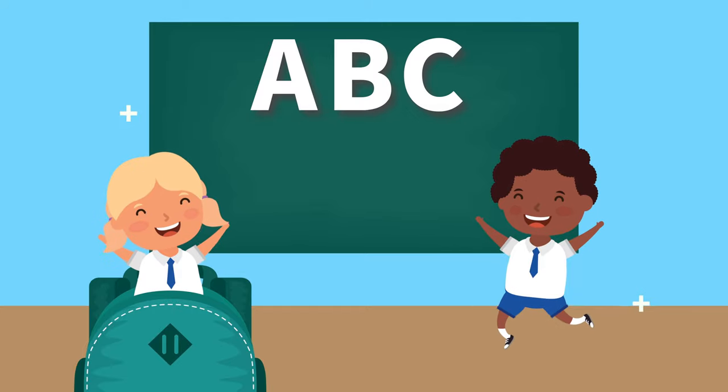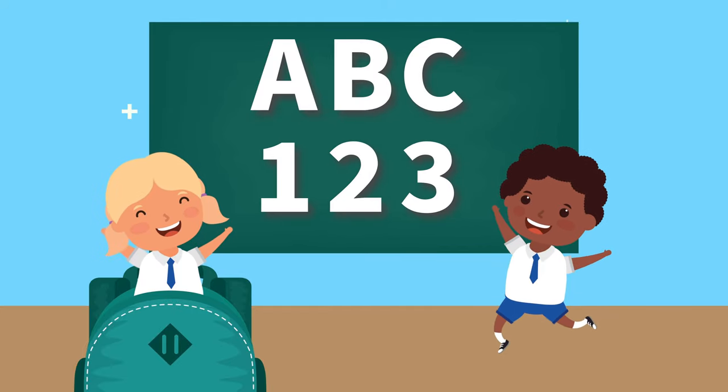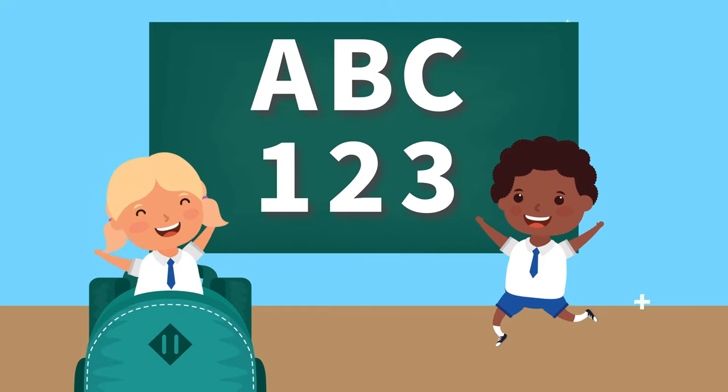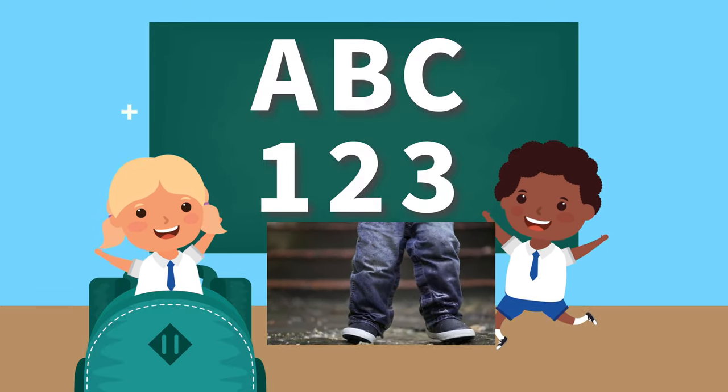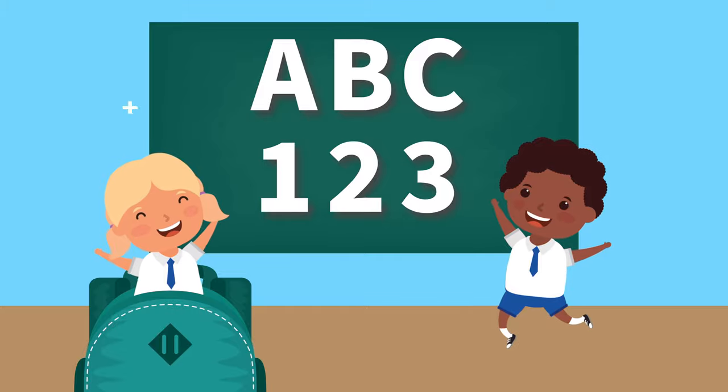A, B, C, one, two, three. Learning letters, you and me. Clap your hands, stomp your feet. A, B, C is really neat.